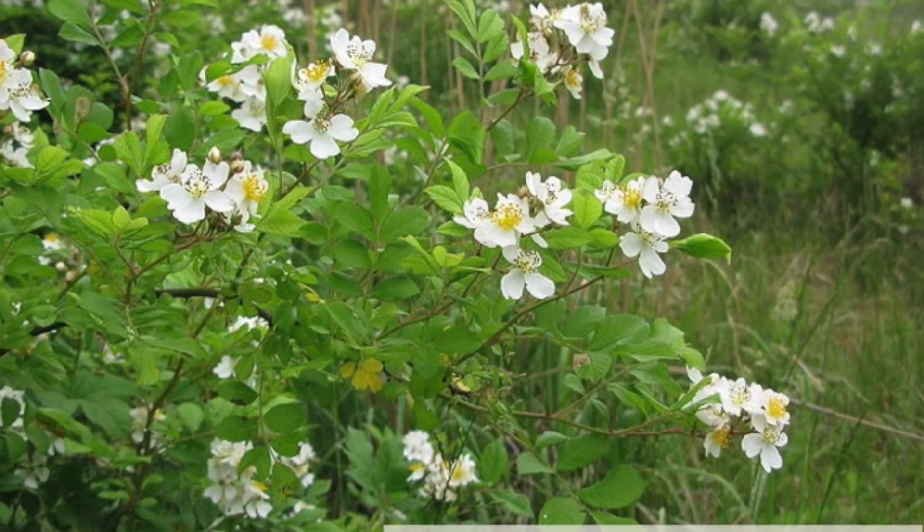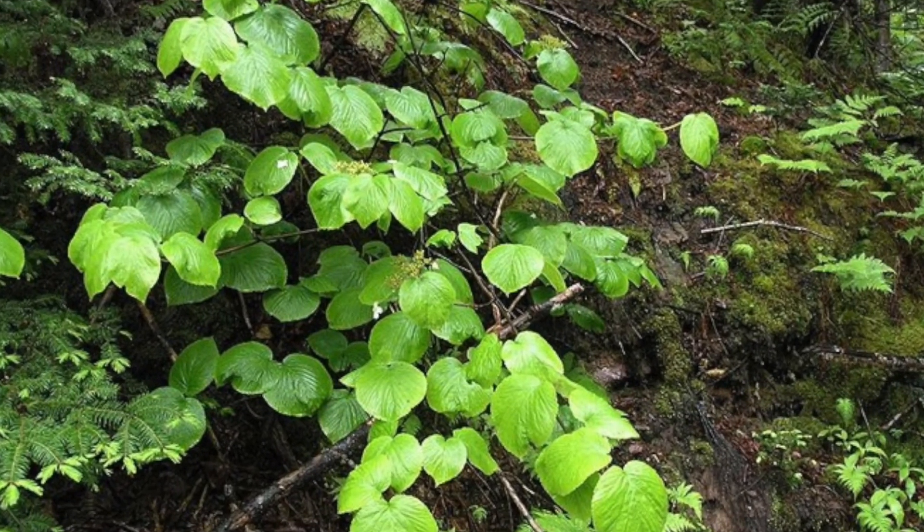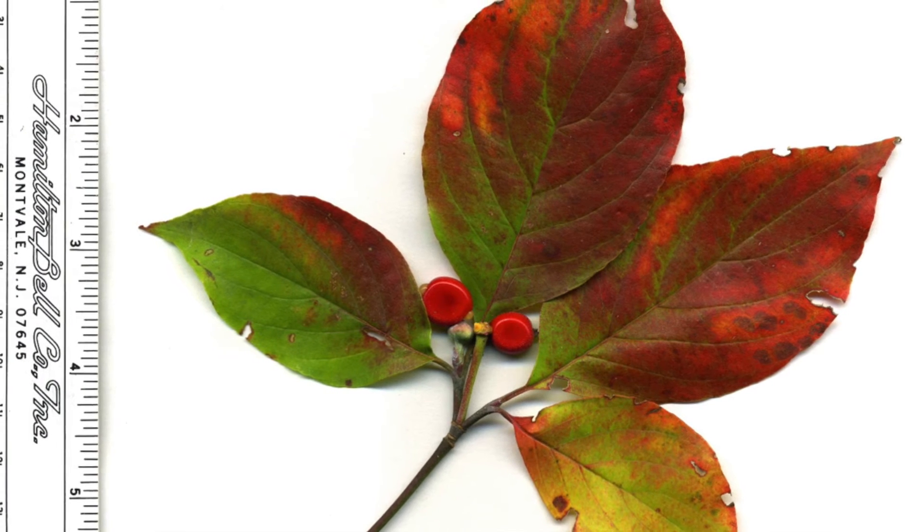Tell us when you see the phases including breaking leaf buds, leaves, and falling leaves, so that we can better understand the timing of leafing on these native and invasive plants.